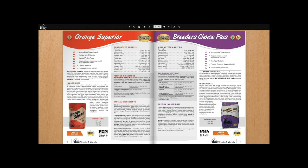Orange Superior is another vitamin and mineral supplement that crosses a lot of categories. If you're going to have one vitamin and mineral supplement in a boarding stable, Orange Superior is excellent because it covers a lot of bases — you can feed it to a performance horse, a pregnant animal, a lactating animal, or a maintenance horse. It has chelated minerals across the board. Chelated minerals are much more bioavailable to the horse.